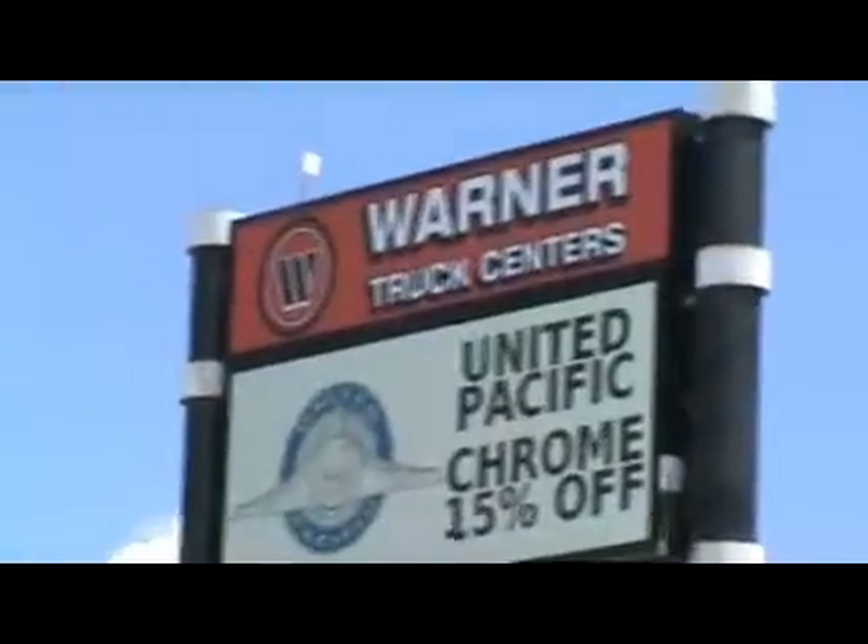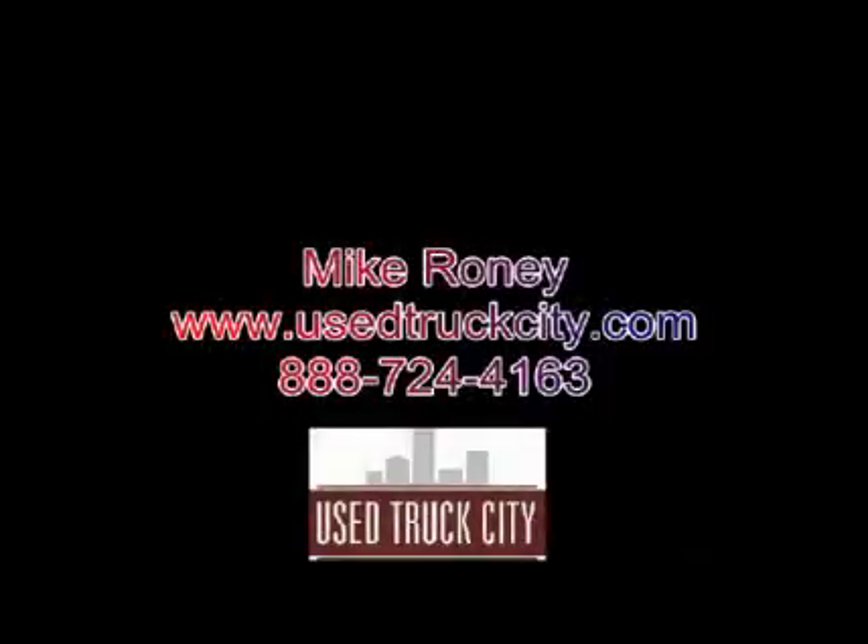Then give me a call at 888-724-4163. My name is Mike Roney, and I'm looking forward to hearing from you. Thank you.